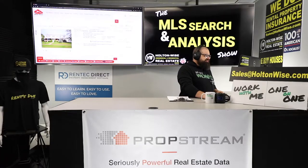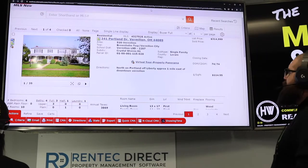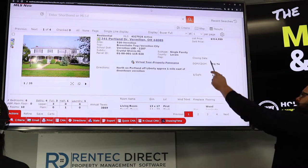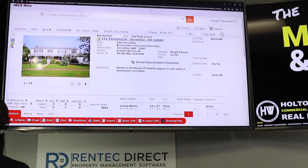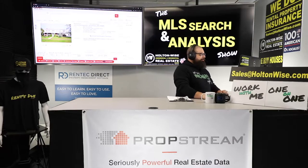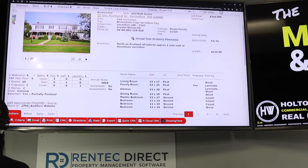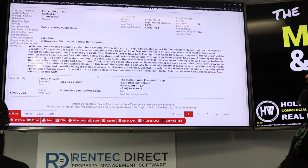First things first, let's talk about the address: 341 Portland Drive, Vermilion, 44089. Been on the market a little over two and a half months. Price: $314,999 — that's only $114.55 per square foot. Built in 1970. It's a big house — six beds, four baths. Let's see what the listing agent and the seller had to say.